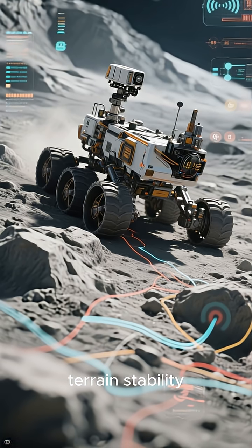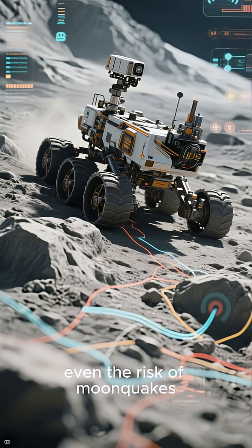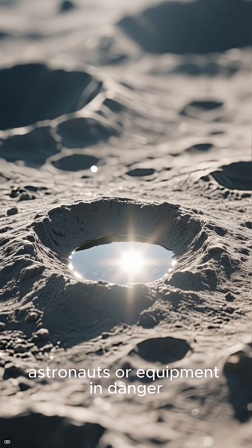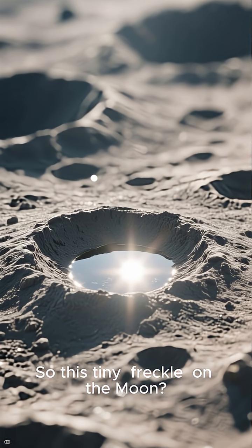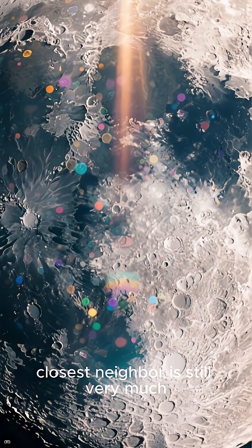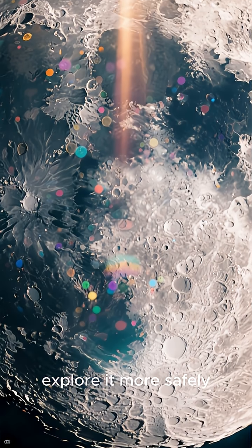Communication lines, terrain stability, lighting conditions, even the risk of moonquakes — and, of course, avoiding surprise craters that could put astronauts or equipment in danger. So this tiny freckle on the Moon is another reminder that our closest neighbour is still very much alive with impacts, and that every new crater teaches us how to explore it more safely.